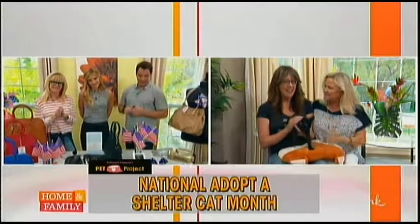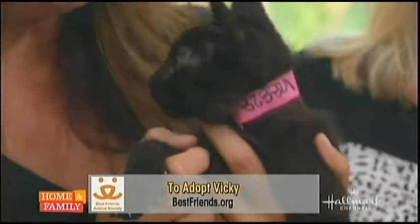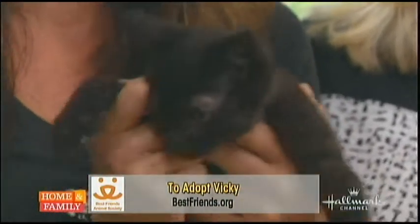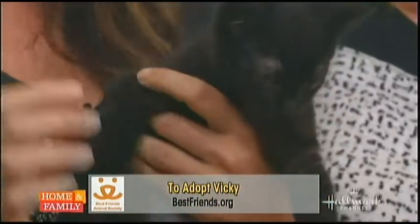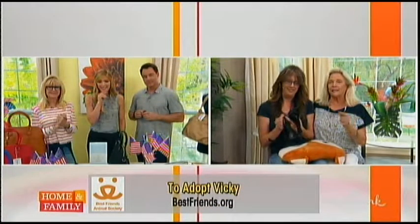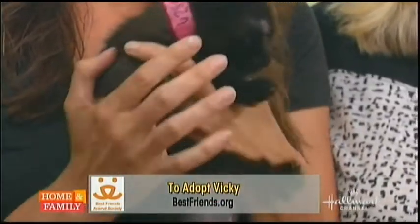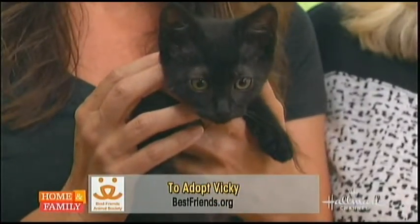We have a very special one waiting for us. This is Vicki — she's eight weeks old, just a lovely little cat, there with some siblings. We always recommend you adopt kittens in pairs if you can. She's at the Best Friends Pet Adoption Center in Los Angeles. To adopt Vicki, go to bestfriends.org. But there are kittens this cute everywhere near you — go to your local shelter or rescue group. If you can't go, you can donate your time, or if not, you can donate funds.